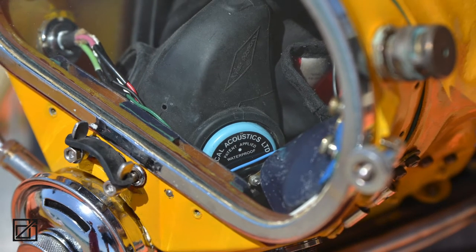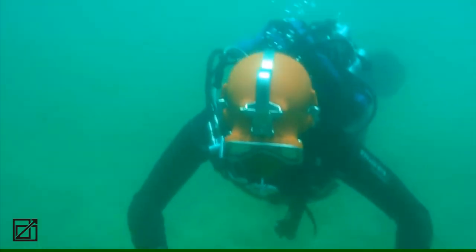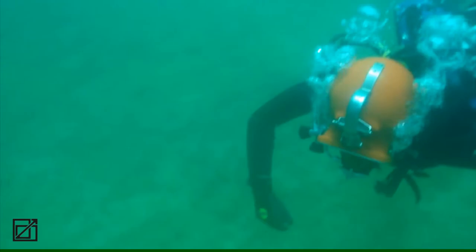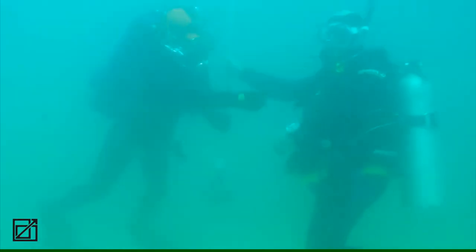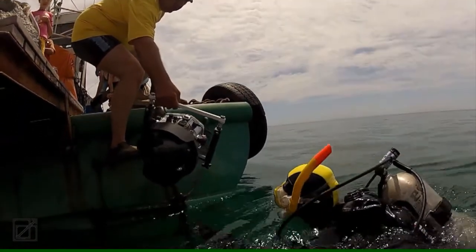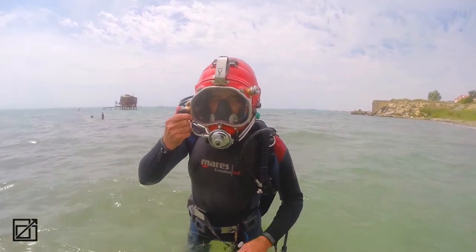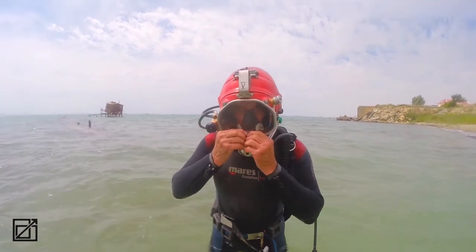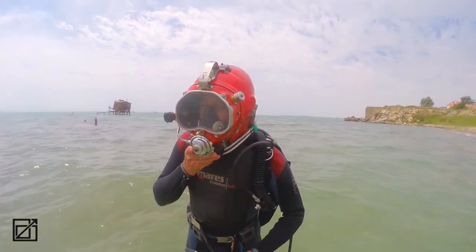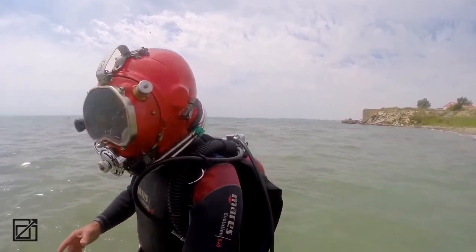Innovats Roro is ideal for deep and cold water diving. Perfectly balanced, it allows the diver to take any position underwater with proper comfort, even being upside down, which makes the Innovats Roro ideal for underwater photo and video work. The combination of the atmospheric valve and the lightweight of the helmet allows the diver to swim on the water surface, saving the breathing mixture and continuing observations at the same time.